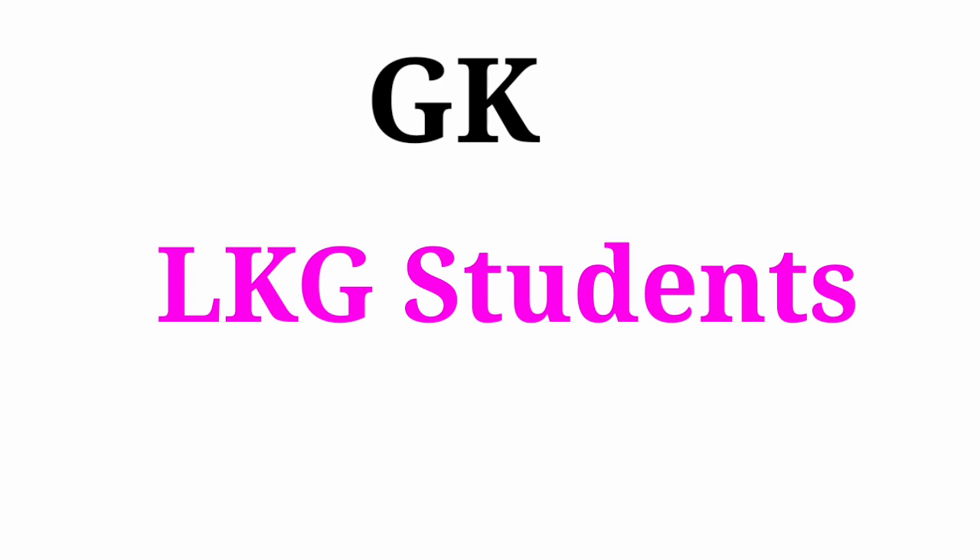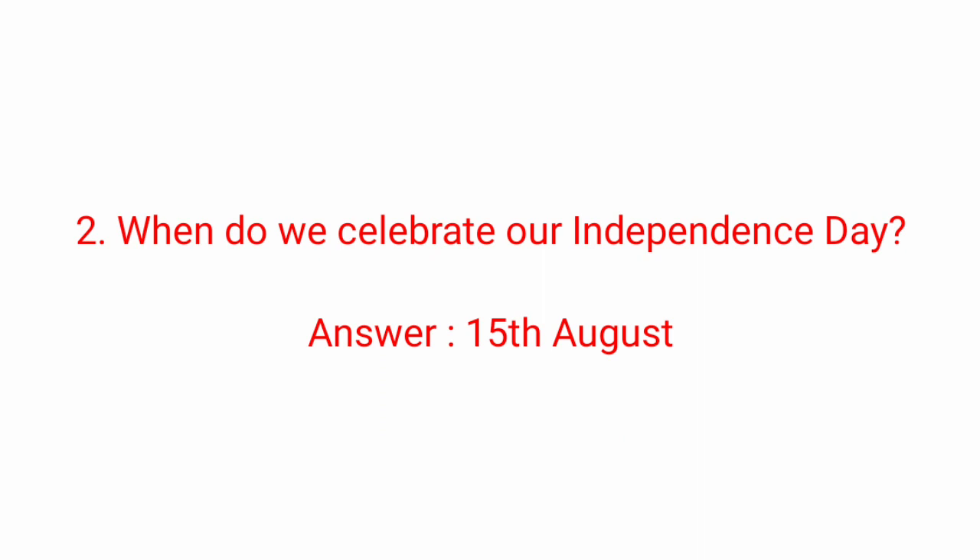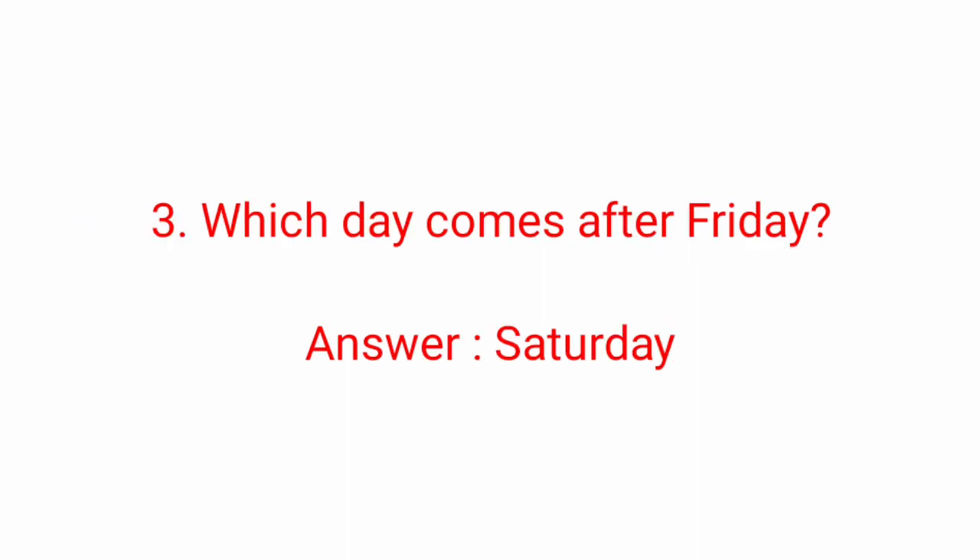GK quiz for LKG students. First question: which is the national animal of India? Answer: Tiger. Tiger is the national animal of India. Second question: when do we celebrate our Independence Day? Answer: 15th August. We celebrate Independence Day on 15th August.